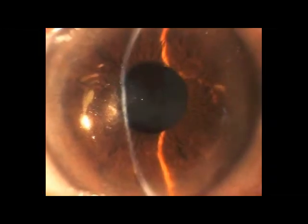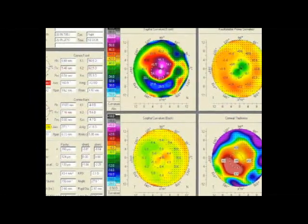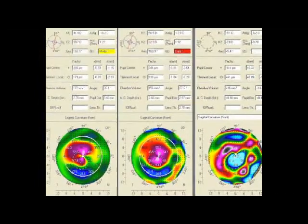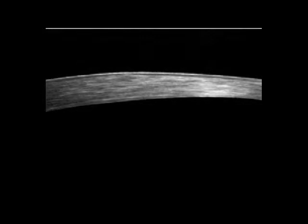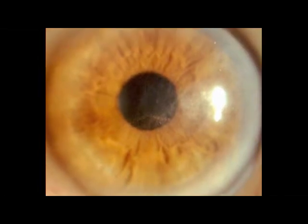This is the eye several months later — you can see how the scar has been normalized. The Pentacam images are much more normal as far as the pupil. Left is before, middle is after, and right is the difference. OCT images show a significant normalization. The eye is now best corrected 20/30 — a very impressive result.